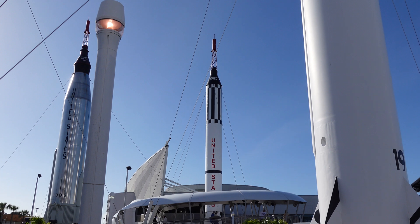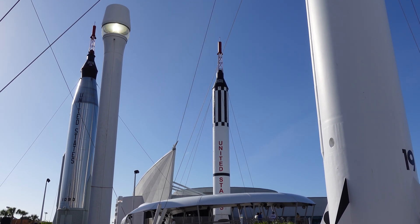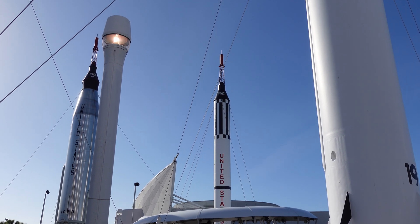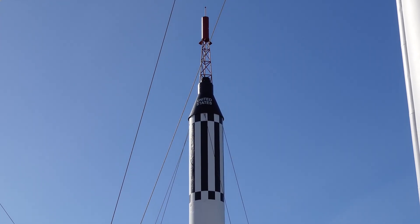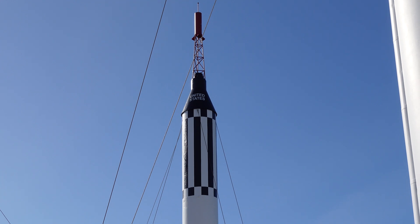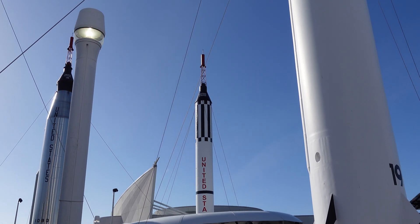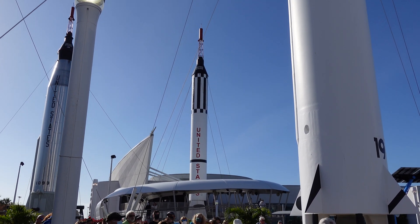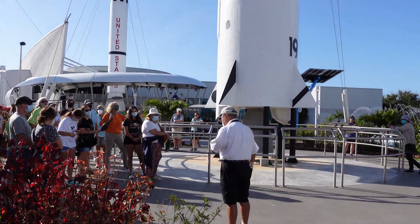Just 20 days later, President Kennedy said we are going to send a man to the moon and return him safely by the end of the decade. The astronauts' response was something like: wait a minute — we've had a grand total of 15 minutes of experience in space, we've gone as far as the Bahamas, and now he wants us to go to the moon!